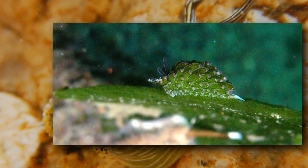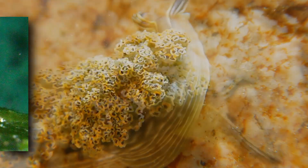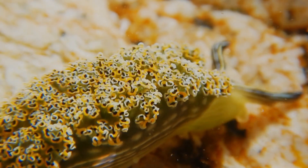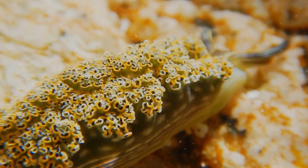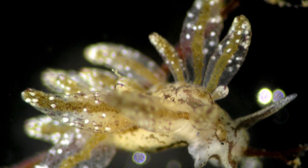Some slugs, such as the solar-powered sea slugs, can transfer the chloroplasts from the algae they eat into their own body and use them as a means of food production via photosynthesis. This is known as kleptoplasty.